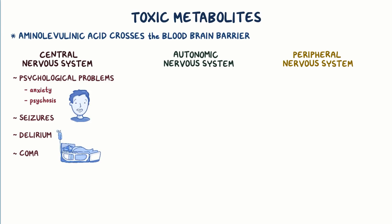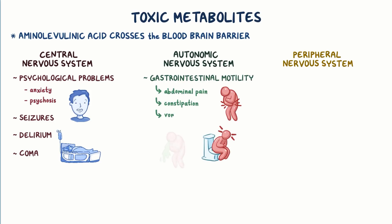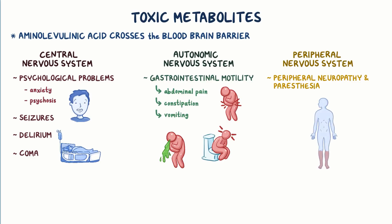Toxic metabolites also affect the autonomic nervous system regulating gastrointestinal motility, and this can cause abdominal pain, constipation, and vomiting. In the peripheral nervous system, they can cause peripheral neuropathy and paresthesia, which is numbness and prickling sensations, particularly in the legs and feet.